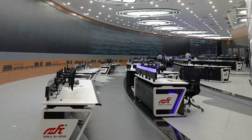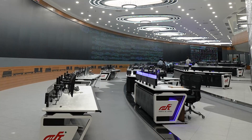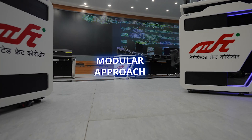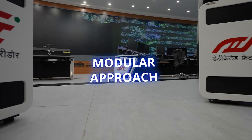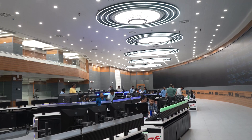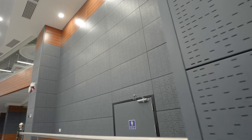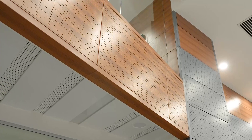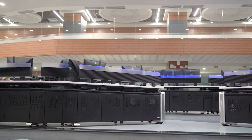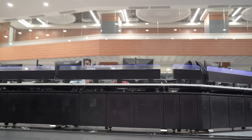This seamless integration enables and promotes informed decision-making on a unified level. The control room interior design adopts a 100% modular approach, allowing easy customization and reconfiguration. Carefully selected finishes minimize the risk of fire hazards, while the ceiling and paneling systems are designed to withstand seismic vibrations, ensuring operator safety. The concept not only emphasizes functionality and aesthetics but also requires minimal maintenance.